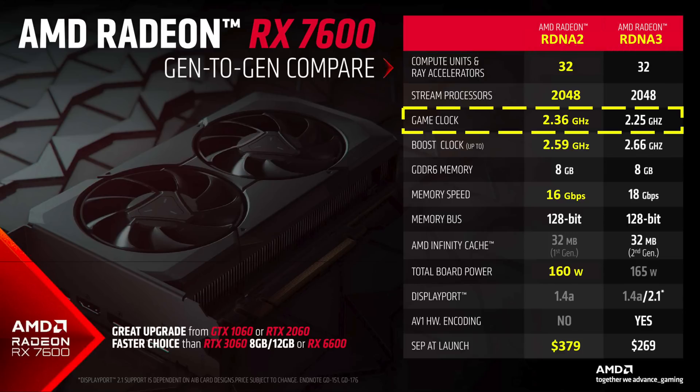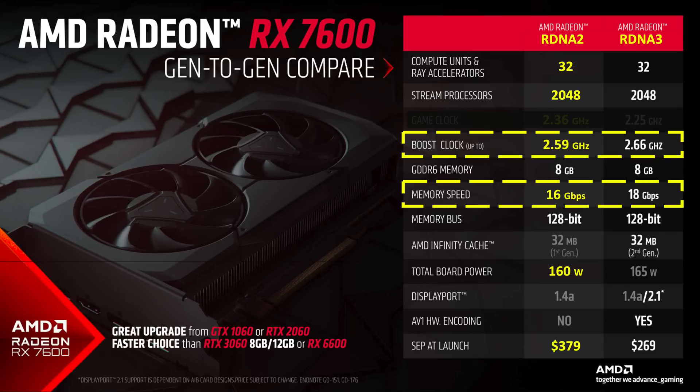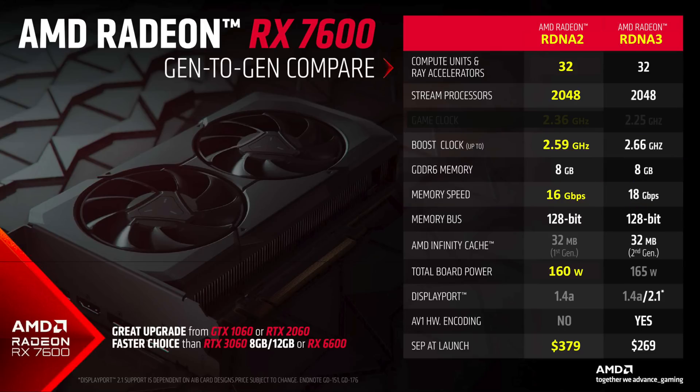Continuing with the table, the next item is game clock. But game clock and how it's determined is not well defined, so let's ignore that one. Next, we would want to adjust the boost clock speeds of the GPUs to be the same, and likewise for the memory bandwidth. And since both of these GPUs have a 128-bit memory bus, we just need to adjust the memory clock speeds to be the same. One method would be to adjust the RDNA 3 GPU boost clock and memory clock speeds downward to match the speeds of RDNA 2.